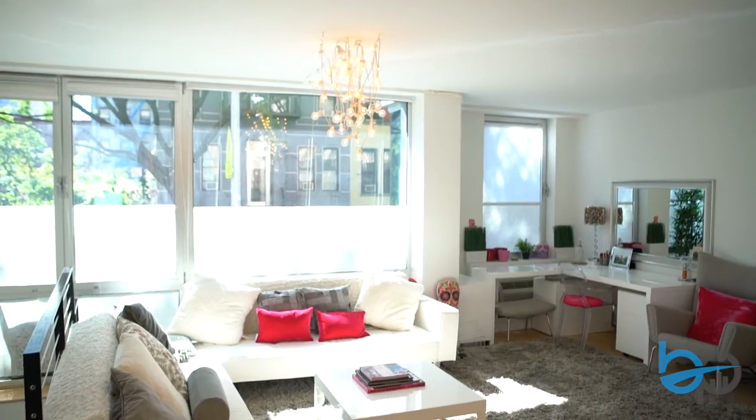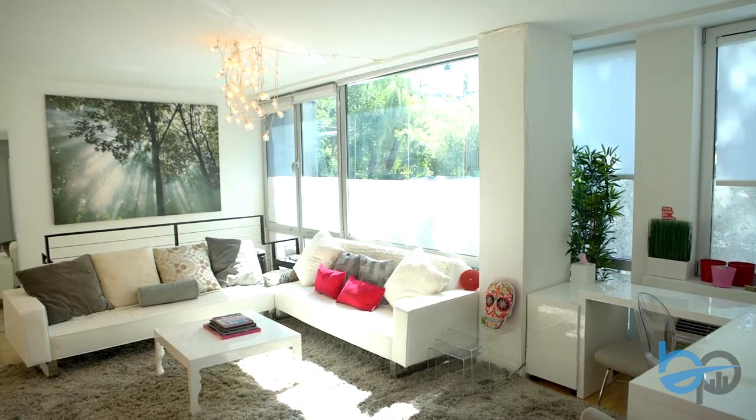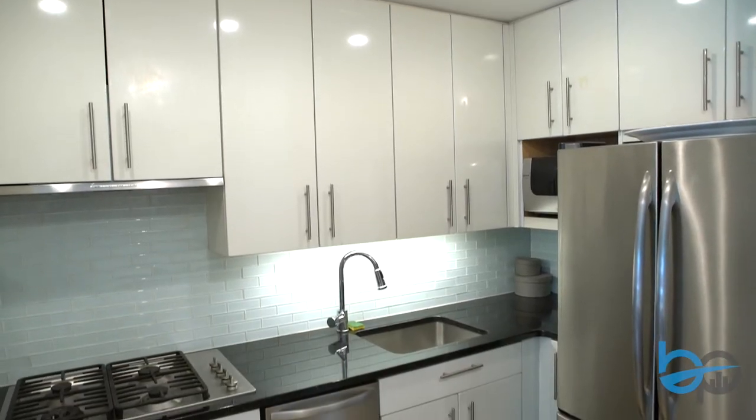Welcome to your loft-like duplex. A washer and dryer included, facing south with all-day sunlight. Your kitchen is neatly tucked away with a glass backsplash, stone countertop, Miele appliances, and GE Profile.